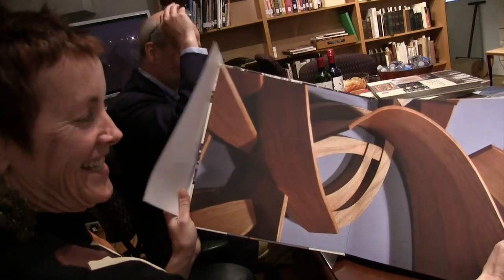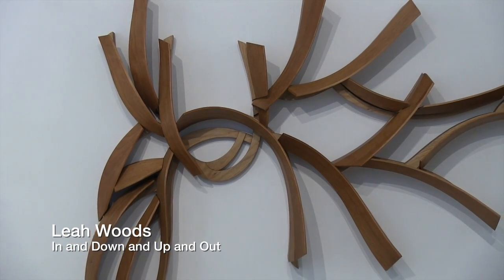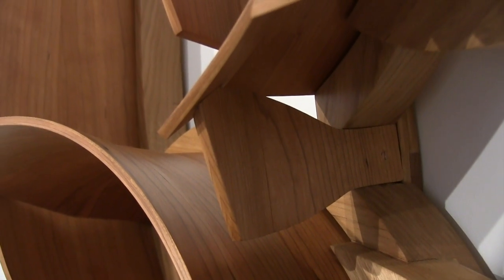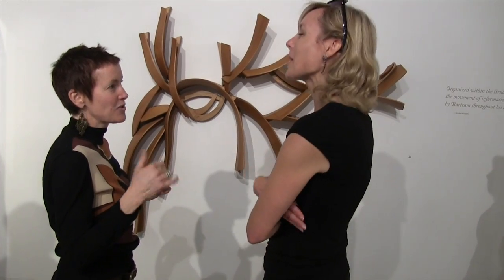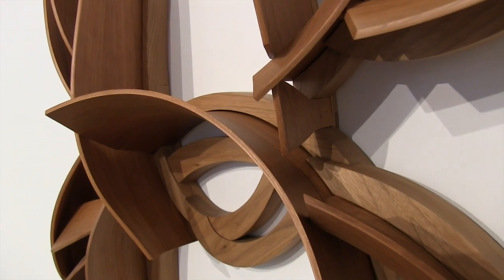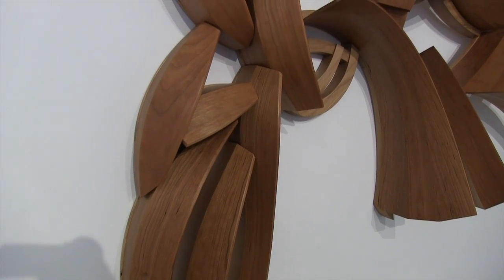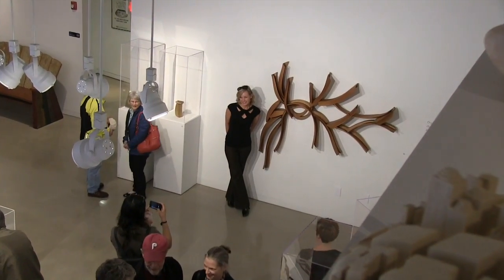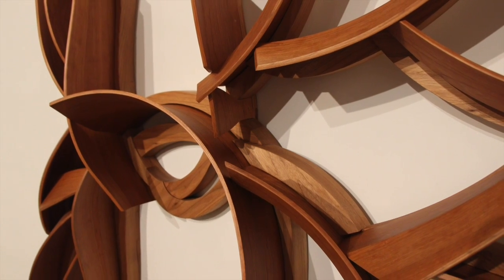Leo Woodson. The piece I made is called In and Down and Up and Out. It's an interpretation of a map about the flow of information that John Bartram collected with his son when he traveled up and down the East Coast. They gathered information themselves, as well as dried flowers, plants, and drawings from Native American slaves and women. They collected all that information and sent it to London, where it was pooled together and published in books sent back to Philadelphia and the world. It's an experiential map more than a map of a geographic location.